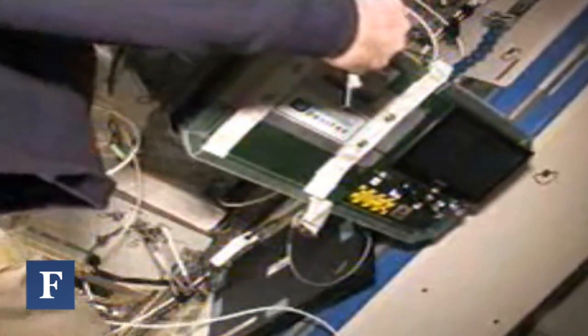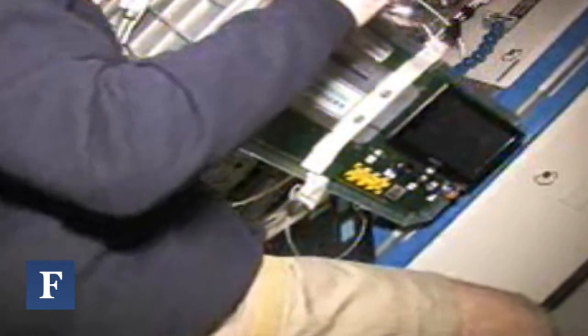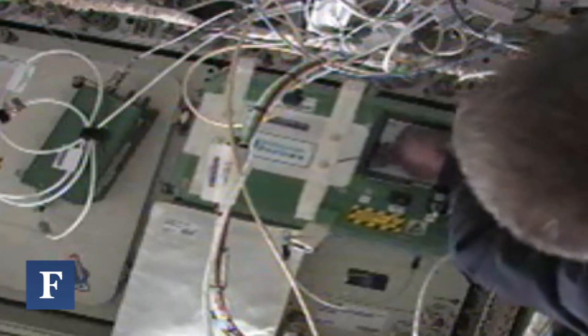Scientists weren't able to look at things they were really interested in learning: how the absence of gravity affects the growth of proteins for pharmaceutical research, how it affects bacteria, and how drugs behave. By learning how it affects things in zero gravity, researchers can gain great insight into how it works here on Earth.